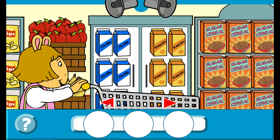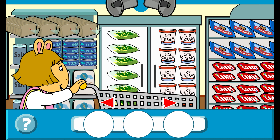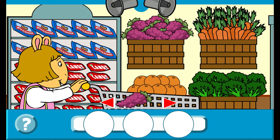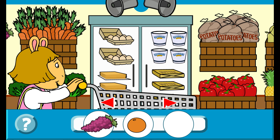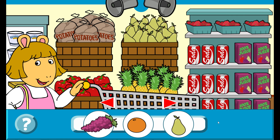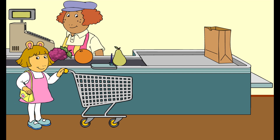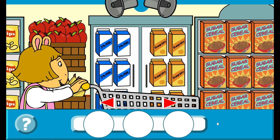Find three fruits. Grapes! That's right! Orange! That's right! Pear! That's right! Hooray! These are all fruits. Grab three things we often store in a cupboard.